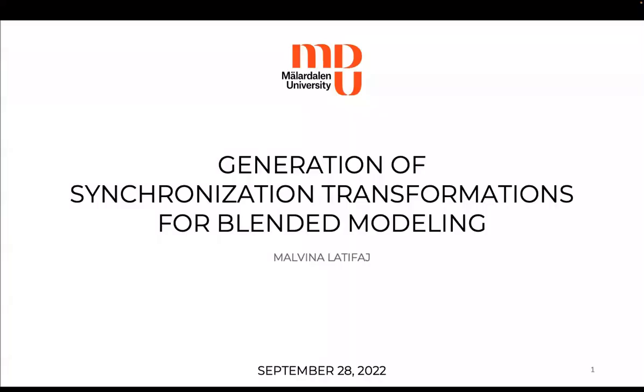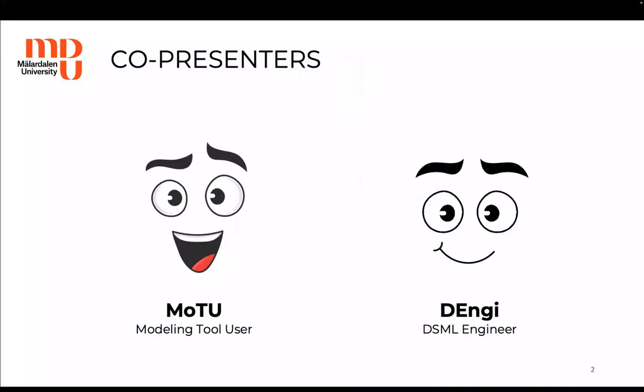Hello, my name is Madvina Latifa and I'm a PhD student at Mälardalen University, Sweden. My current research is focused on the generation of synchronization transformations for blended modeling. To provide a better understanding of this research work, Modell, a modeling tool user, and Denji, a DSML engineer, will assist me throughout today's presentation.